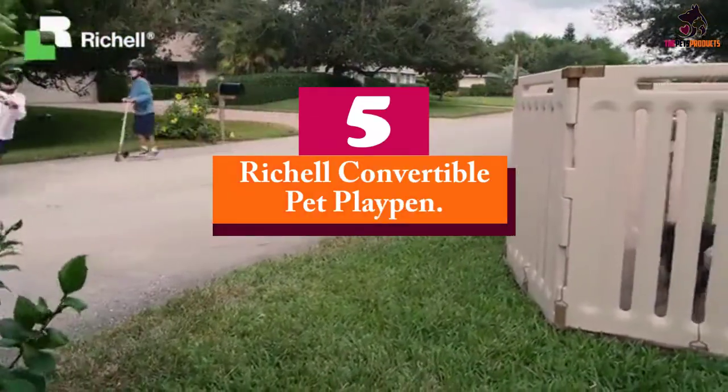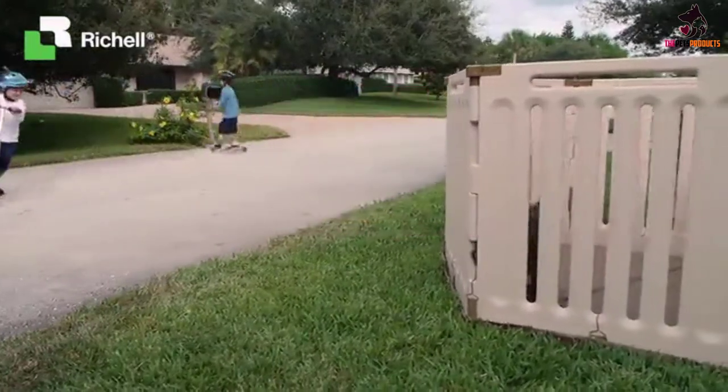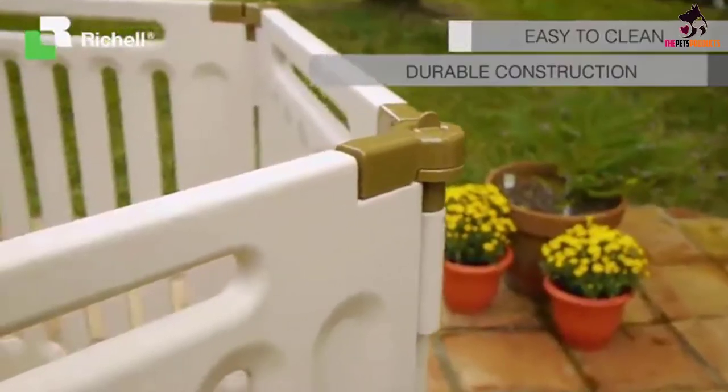Starting at number 5, we have the Ritual Convertible Pet Playpen. Ritual's Convertible Pet Playpen takes our number 1 spot for its versatility, durability, and simple wood-like design.